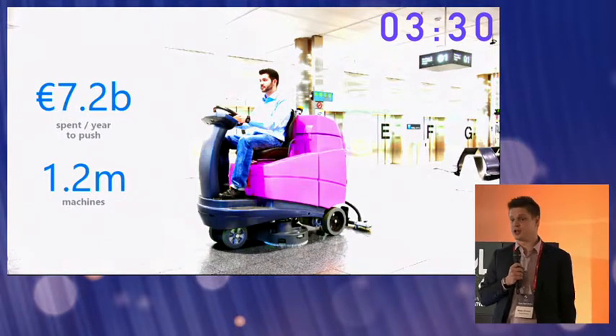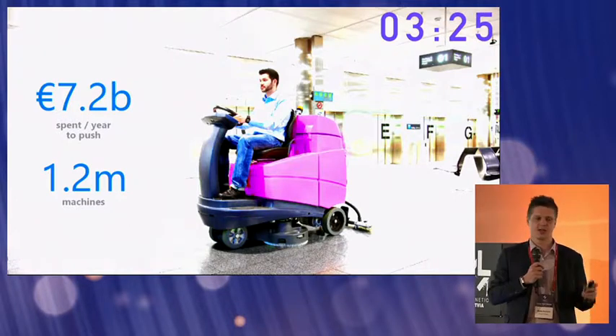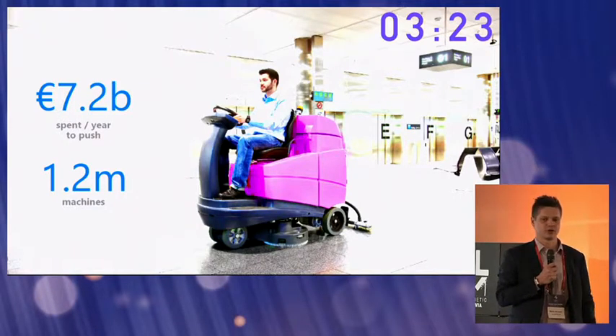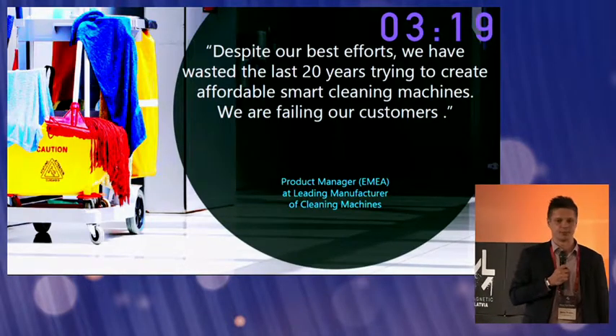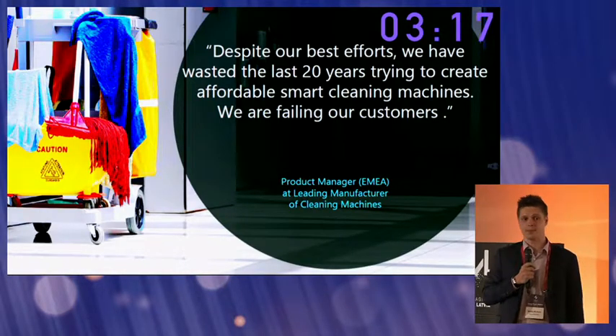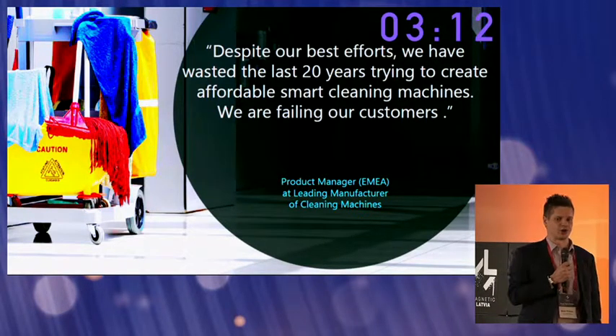And these cleaning companies know it. It's the reason why they're putting a lot of pressure on the manufacturers of these machines, demanding that they do more to improve them. We saw this firsthand at an exhibition last year in Berlin, where we spoke with more than 30 manufacturers — all of them admitted that they needed to do more to improve their machines.